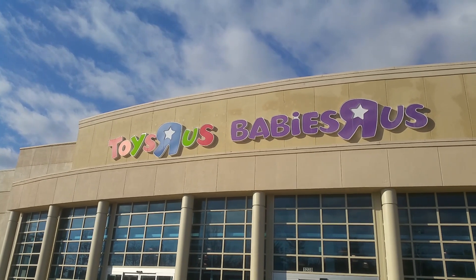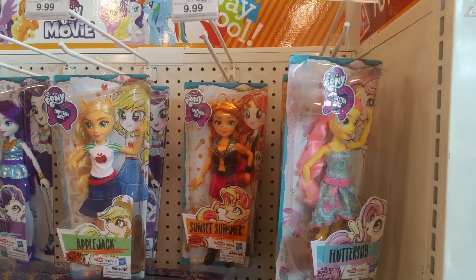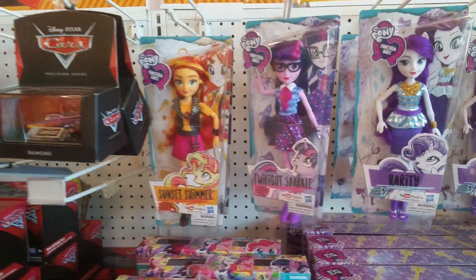We now return to the Towson Toys R Us — Babies R Us. We are greeted by these... What are they, My Little Pony people? Hasbro needs to stop.